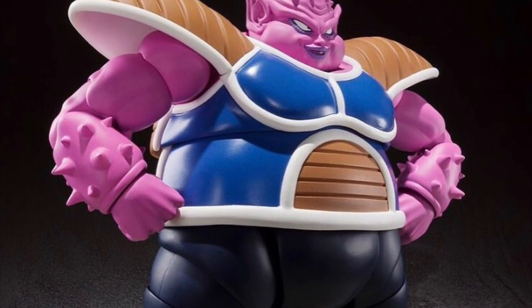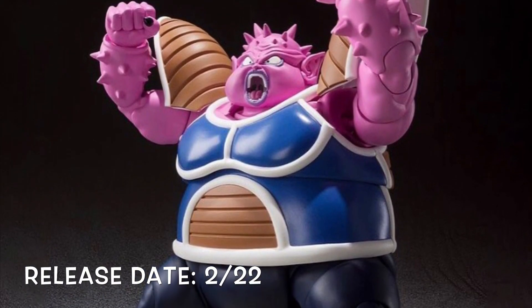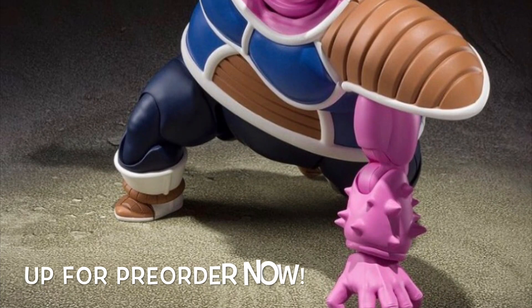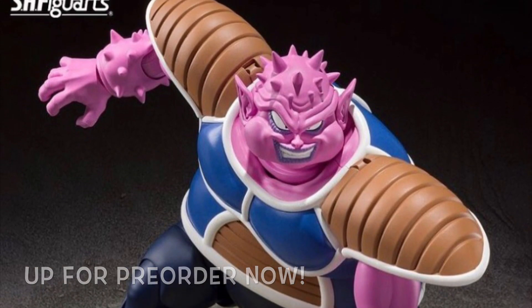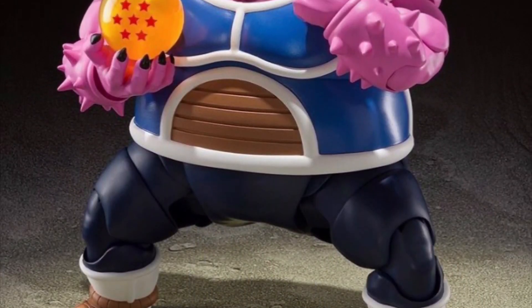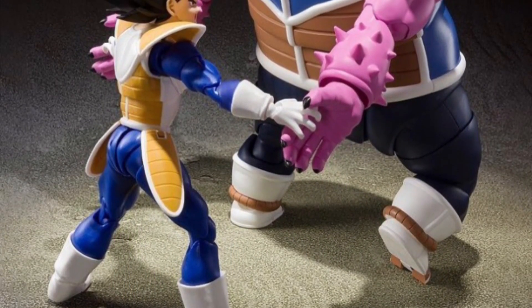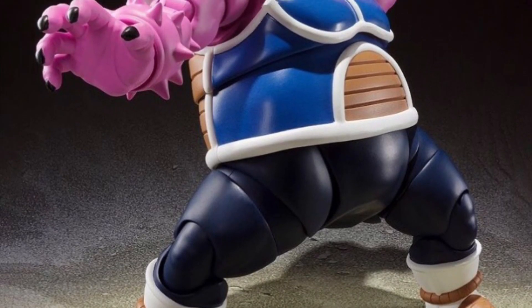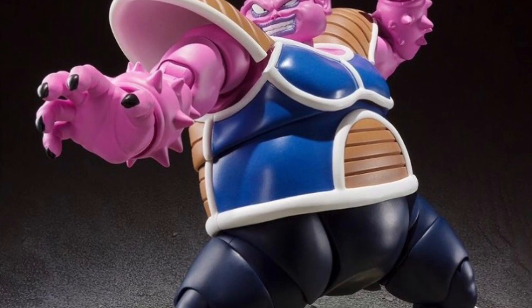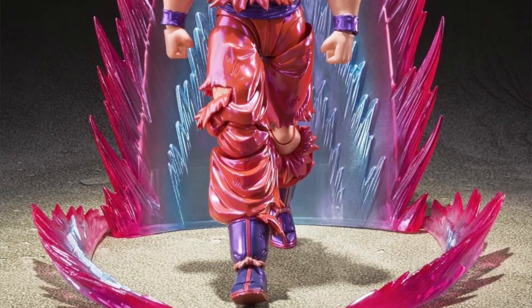For the SH Figuarts Dragon Ball line, we finally have Dodoria, releasing at the beginning of next year in February 2022. He is up for pre-order and I'm pretty sure he is a P-Bandai website exclusive — I hate those P-Bandai exclusives. He's included with the seven-star Dragon Ball and alternate head sculpts. You can also have Vegeta break his arms — not sure if the arms actually come off, but probably. The figure looks really nice and I know they're going to do a great job with Dodoria. Can't wait for Zarbon.